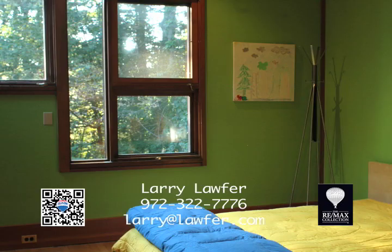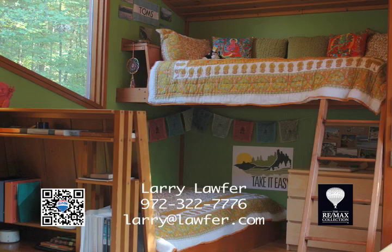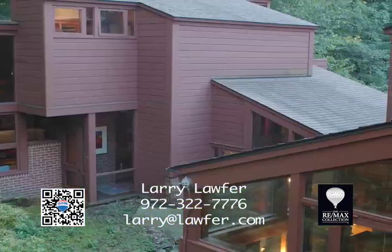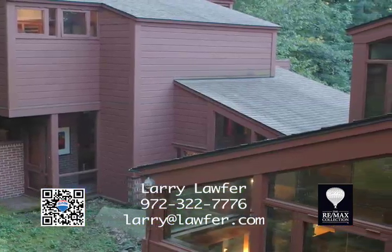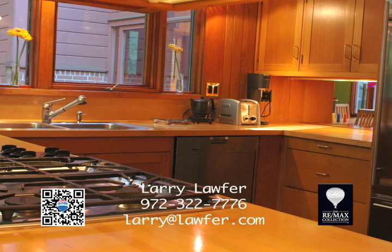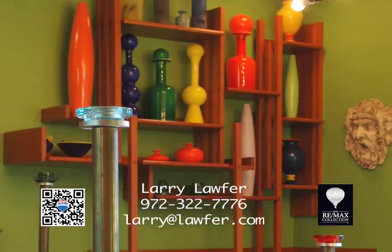With four bedrooms, three baths, and two half baths, the house is both grand and intimate. This home features cathedral ceilings and open spaces that seamlessly connect with its natural setting. Built-in furniture designed by the architect has been thoughtfully preserved to protect the integrity of its design.